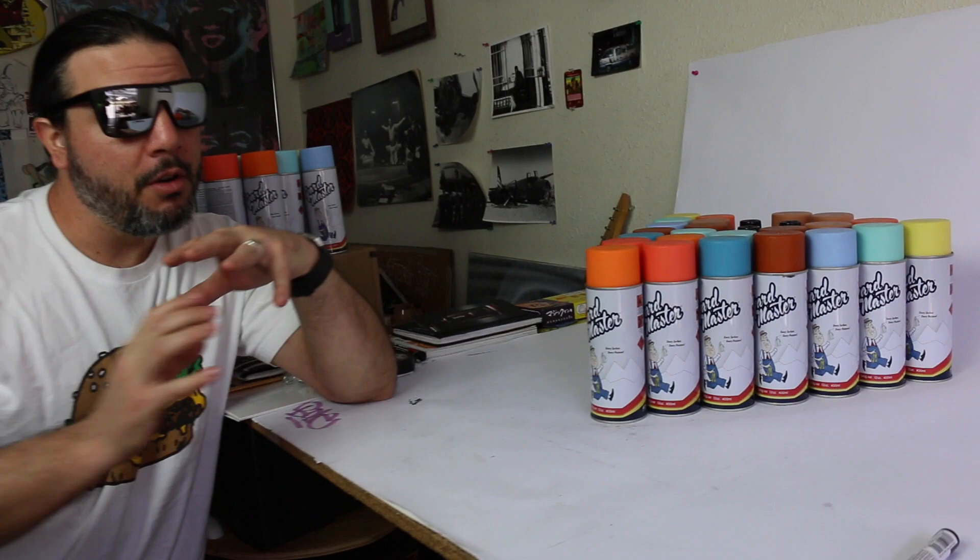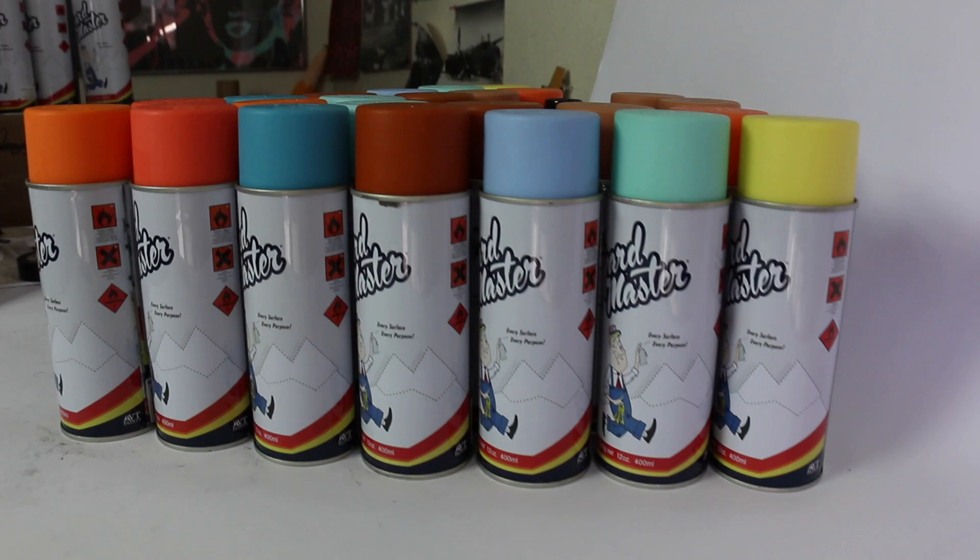This is the pack that as it stands right now — we got a great assortment of colors. Although, as always, these are special buys straight from the factory, so we're never sure what comes in the pack. Right now we got a really nice assortment.